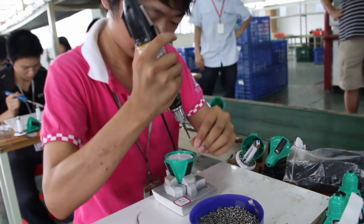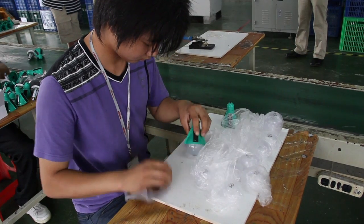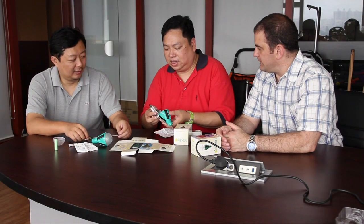That's cheaper than kerosene lighting in the long run. Anticipating demand from non-government organizations, Nocaro is prepared to halve the unit price for bulk orders and print bulbs with custom logos or messages.